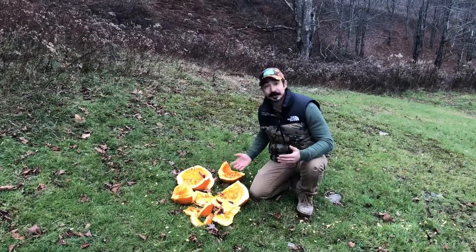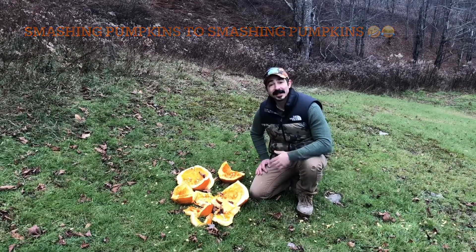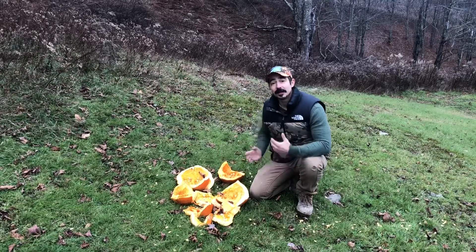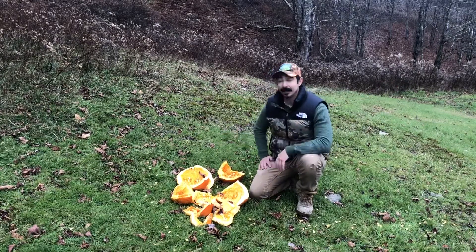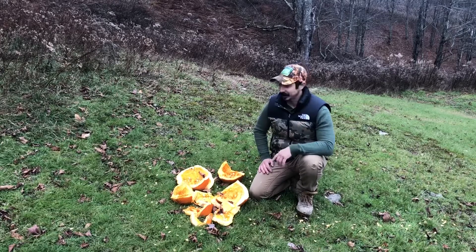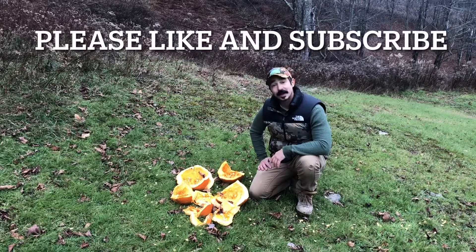Well, that was awesome — one of the most fun habitat things I've ever done! Thanks for watching. I hope this gives you an idea of something you can do with those leftover fall pumpkins as opposed to just throwing them out in the trash. This will help benefit your wildlife, and who knows, maybe one of these seeds will make it next year and grow a pumpkin in your food plot. Thanks for watching!